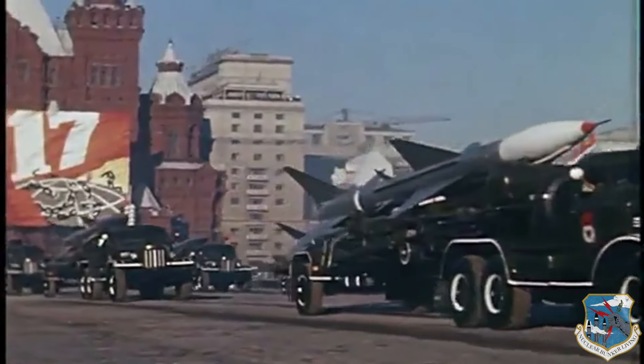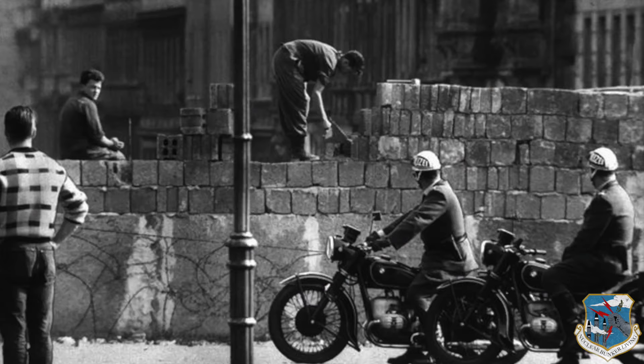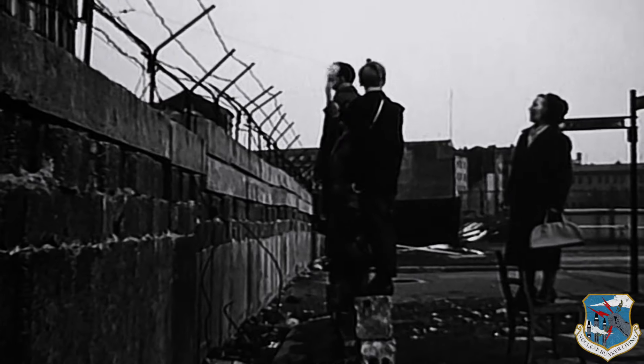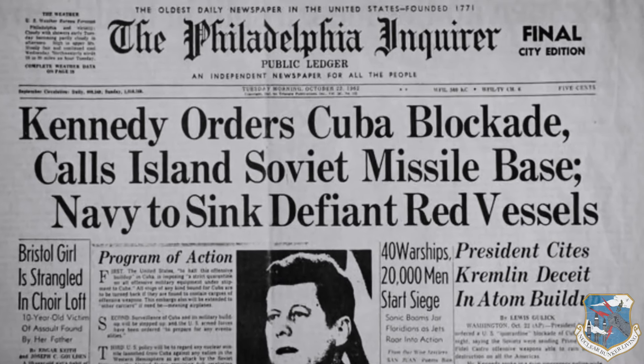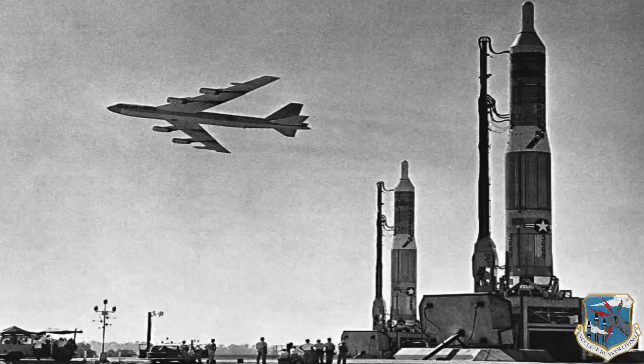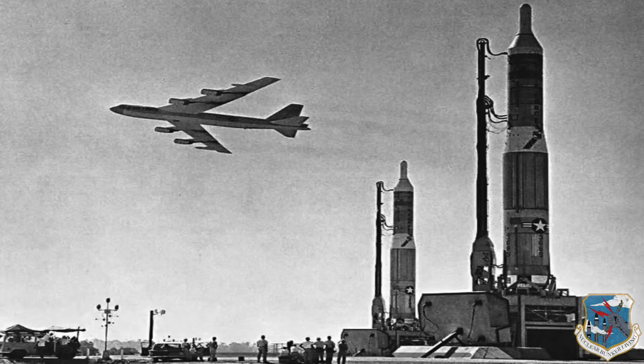At the height of the Cold War, in the months between the construction of the Berlin Wall in August 1961 and the Cuban Missile Crisis in October 1962, the United States made the Titan I missile complex fully operational.